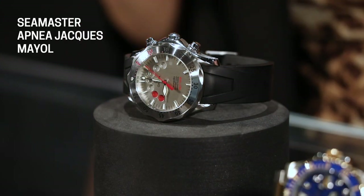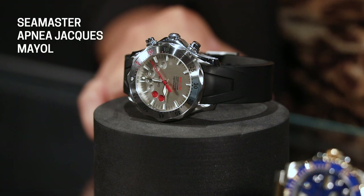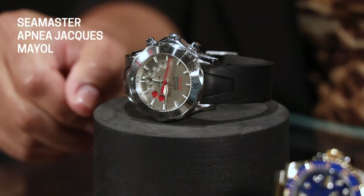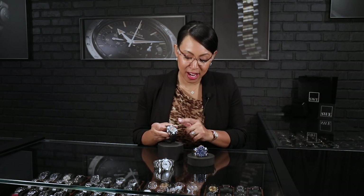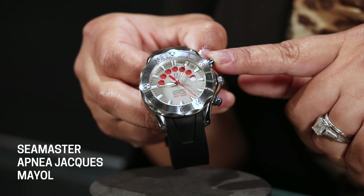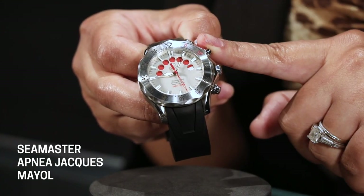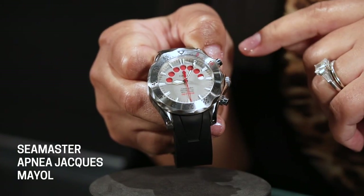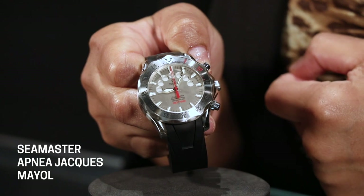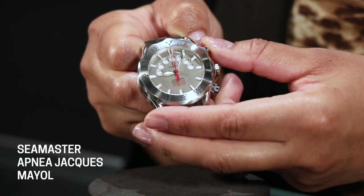Last, but certainly not least, is this beautiful Seamaster — the Jacques Mayol dive watch. He was known for being one of the best free divers in the world. What you'll see here on the dial is the apnea dial, which gives you 14 minutes of dive time for free diving with no extra equipment. This will let you know you are getting there. You deploy it as you would a typical chronograph by hitting the button here and then stopping it — then you reset it and you'll see the red jump back to silver.